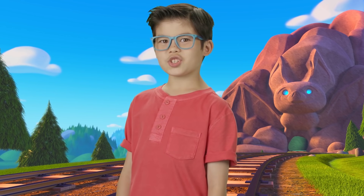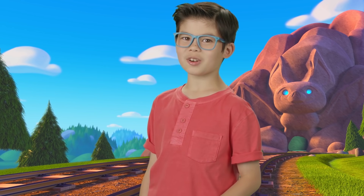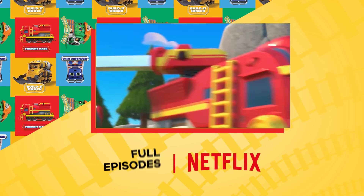Those were some awesome Mighty Missions we went on today! Thanks for watching! Don't forget to like and subscribe! Watch full episodes of Mighty Express on Netflix!